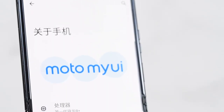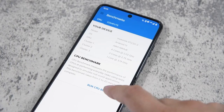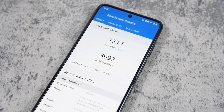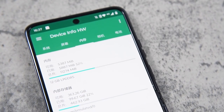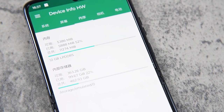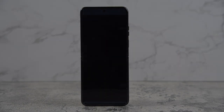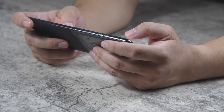The Razr 40 Ultra is powered by the Snapdragon 8 Plus Gen 1 SoC, which is one of the most powerful processors available right now. It also comes with up to 12GB of RAM and 512GB of onboard storage, which should be more than enough for most users. The phone runs on Android 13 with Motorola's ready-for feature that lets you connect the phone to a monitor or TV for a desktop-like experience. You can also use it for gaming, video conferencing, or streaming content.